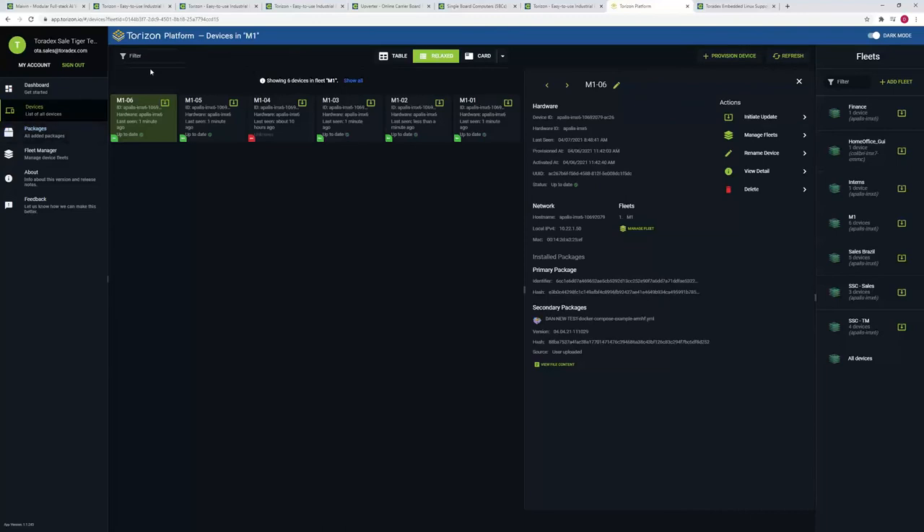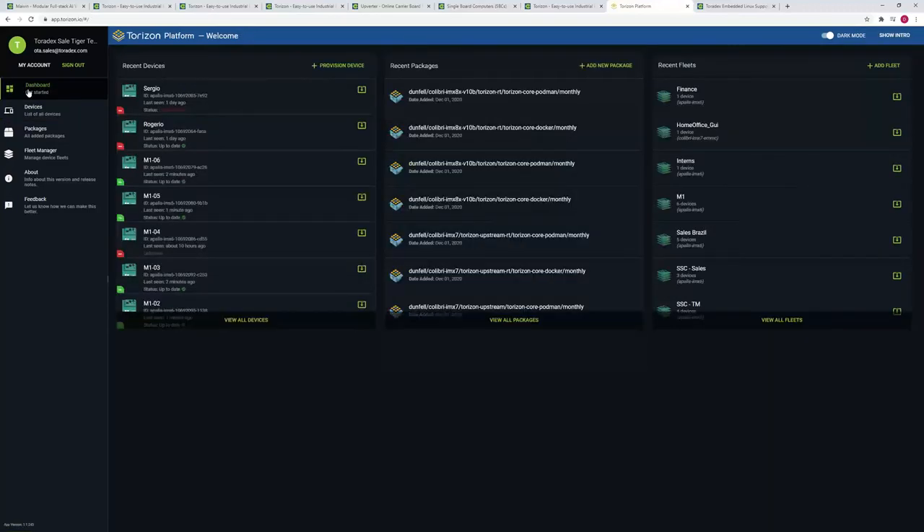The device connects to this service and polls for new updates. If there's a new update, it downloads. You have control over when the update happens — you can block it so the user has control, or make it fully automatic. Give it a try — it's free if you have our hardware and use Torizon. There's also a paid tier for bigger fleets or customization needs. Get in touch and we'd be happy to show you more detail.